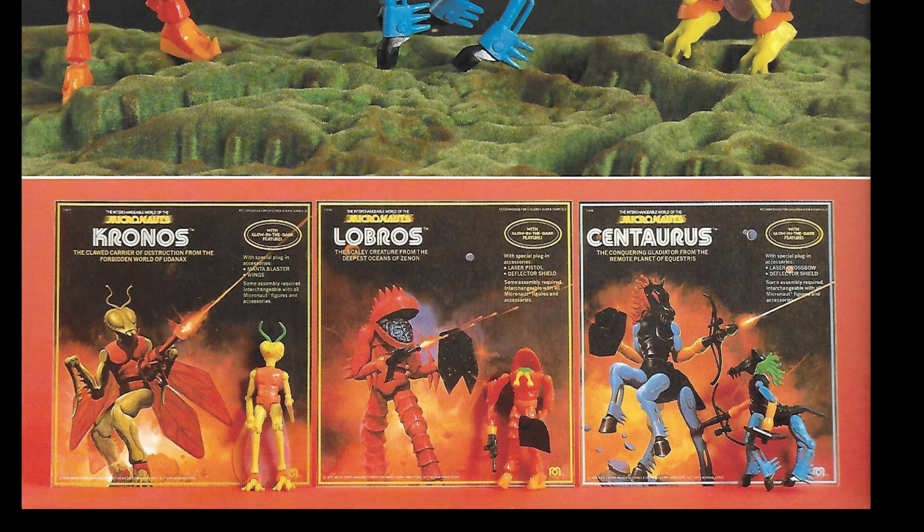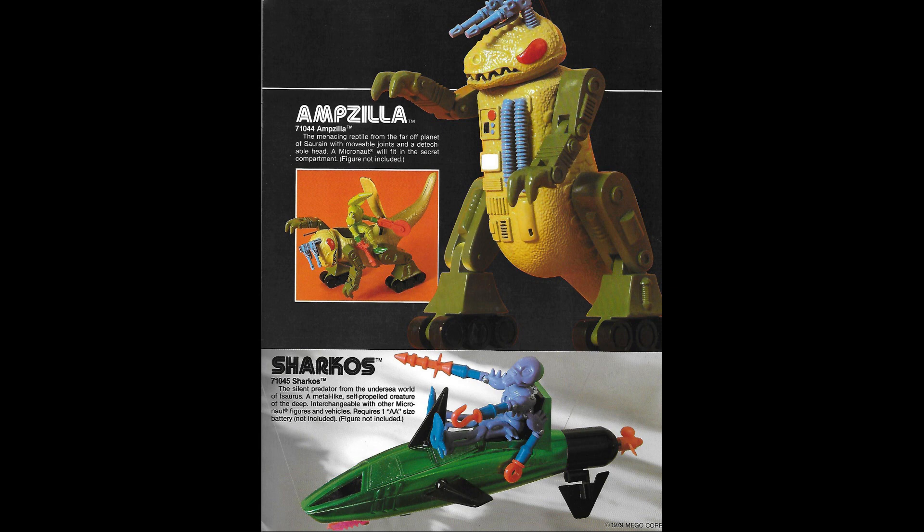I still need a card for the Lobros. They are very early prototypes — they are not on the cards themselves yet. We also have an ad for Ampzilla and Sharkos, which sadly did not get mass release in the United States. There is some conjecture that some of them did get to the United States, but they mainly were sold in Canada.